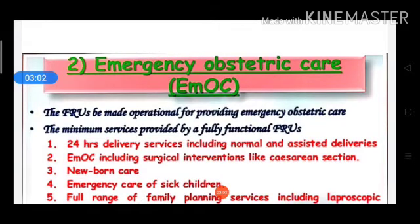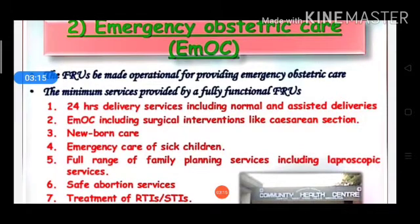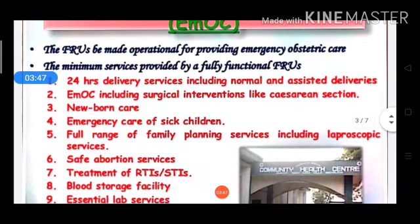The minimum services provided by a fully functional first referral unit include: 24-hour delivery services including normal and assisted delivery; emergency obstetric care including surgical intervention like caesarean section; and newborn care including breastfeeding and prevention of hypothermia.